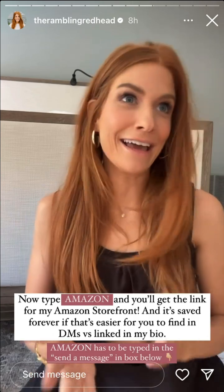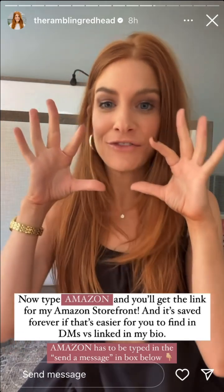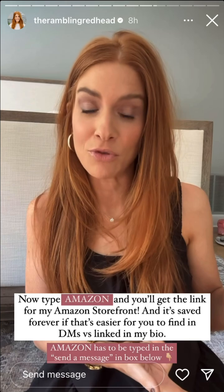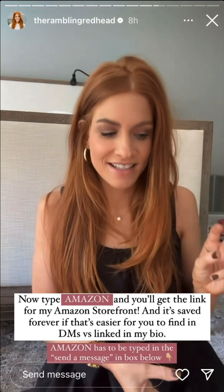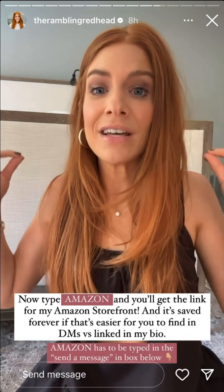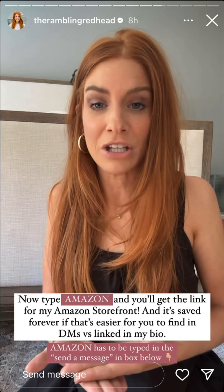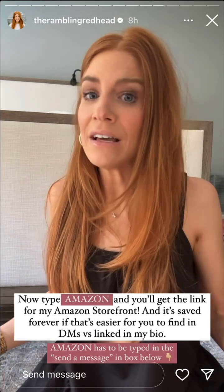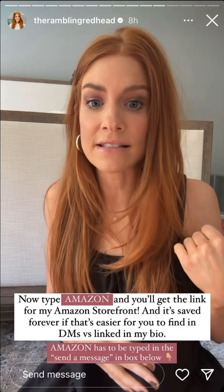Here's another one — how do you get to my Amazon storefront? It's linked in my bio, but if you want it even easier, type 'amazon' into any story ever in the future and my Amazon storefront link will be right in your DMs. You go to messages, tap on my face, and that link will be there forever. Nothing else is changing — it's still in my bio — but it's just another way to access it, permanently pinned in our message thread. If there's anything else commonly requested, I'll put a box on the next slide so you can suggest it.